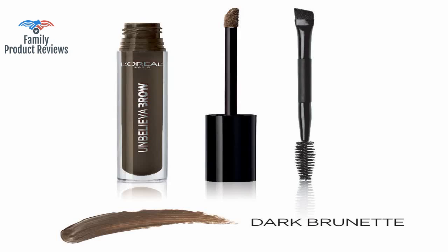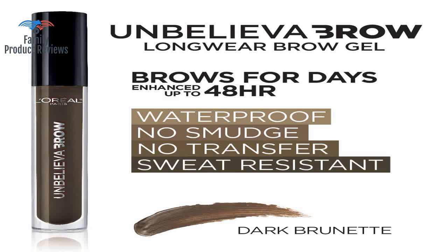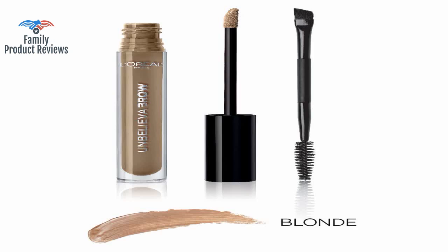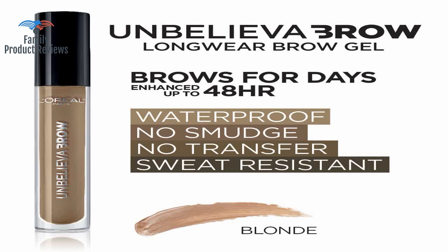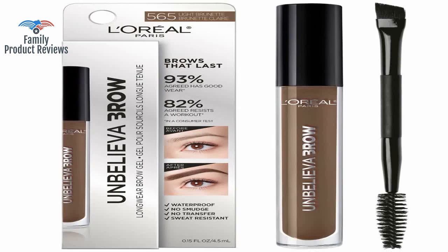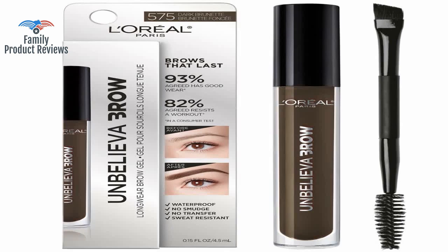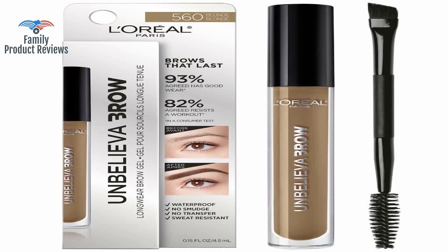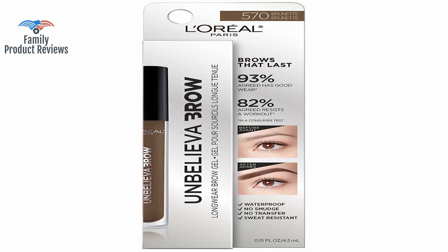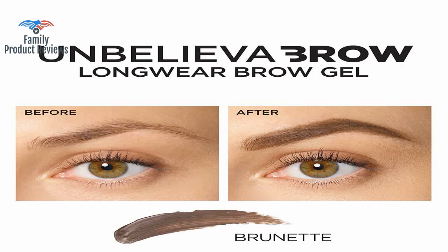The product stays on for days even if you wash your face daily, even after a shower. When you want to refresh your brows, you do need a quality makeup remover like Lancome. It stays on all night, but most importantly it stays on the whole day even through 100-degree Florida weather and its humidity. But you can't see that — they look perfect and completely natural, and every hair stays in place all day for multiple days.